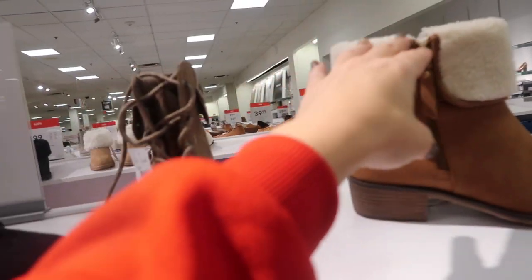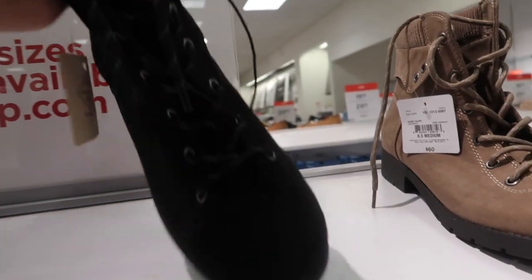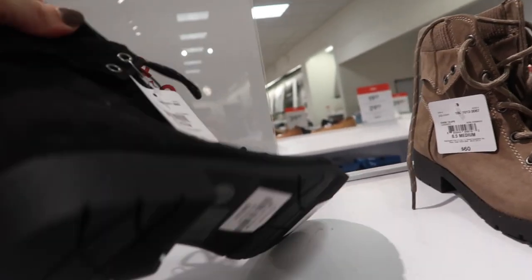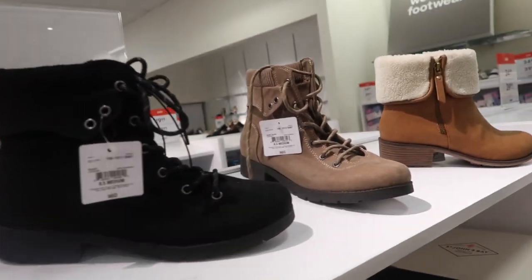New boots from St. John's with a fold-over with zipper, rounded toe, and a thicker heel — these are going to be $39.99. There are also some that look new with a rounded toe, lace-up, chunkier heel in taupe and black, going to be $29.99.